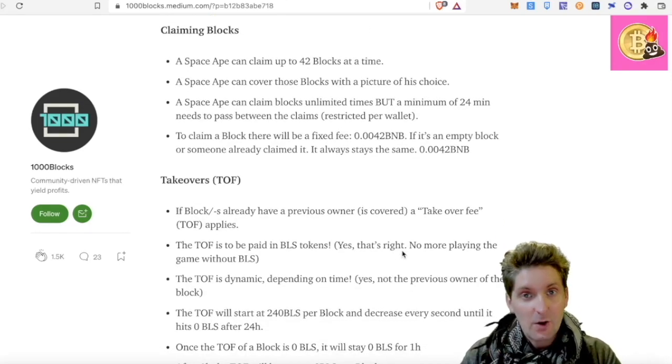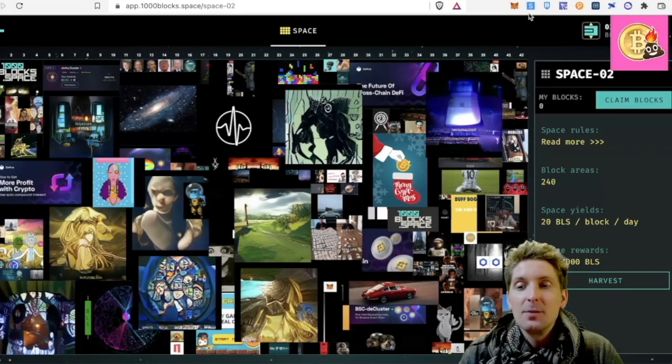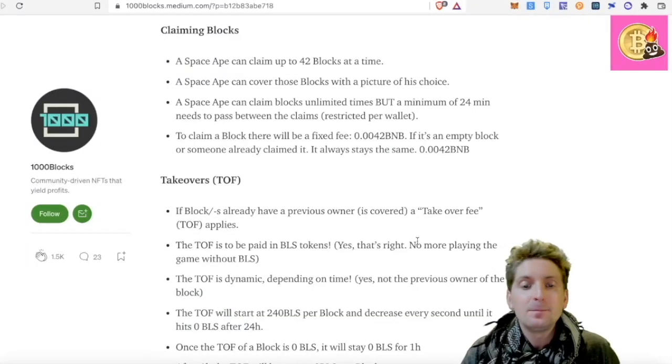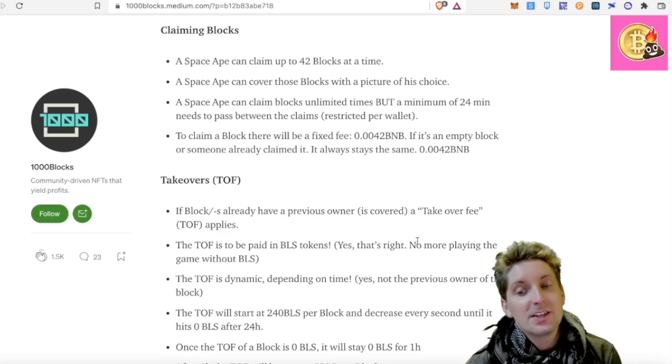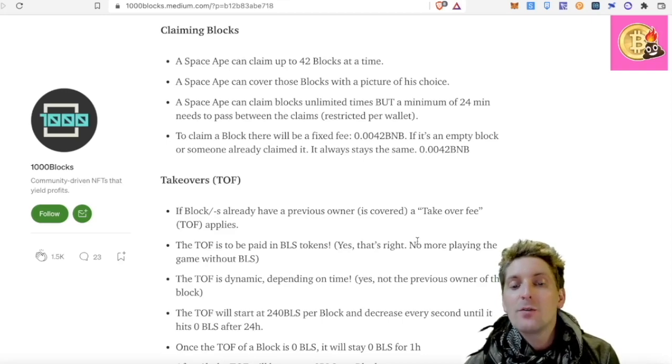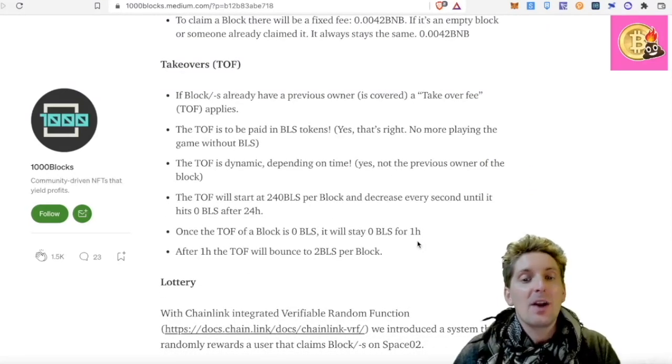Takeover — when you take over a block, if a block already has a previous owner and is covered, a takeover fee does apply. The takeover fee is to be paid in BLS token. That's right — no more playing the game without any BLS. The takeover fee is dynamic depending on the time.